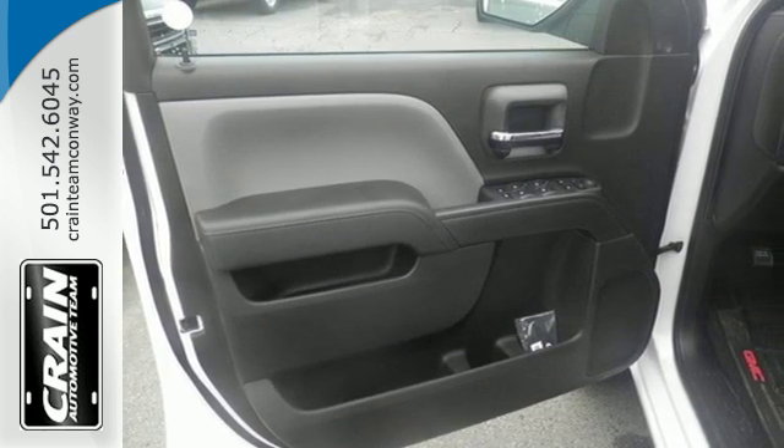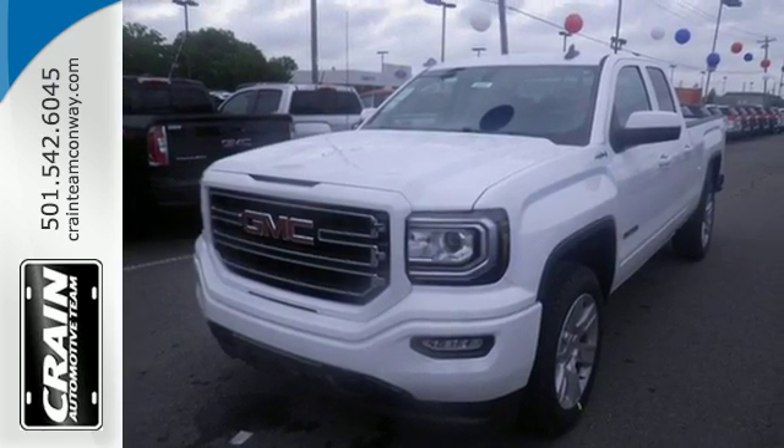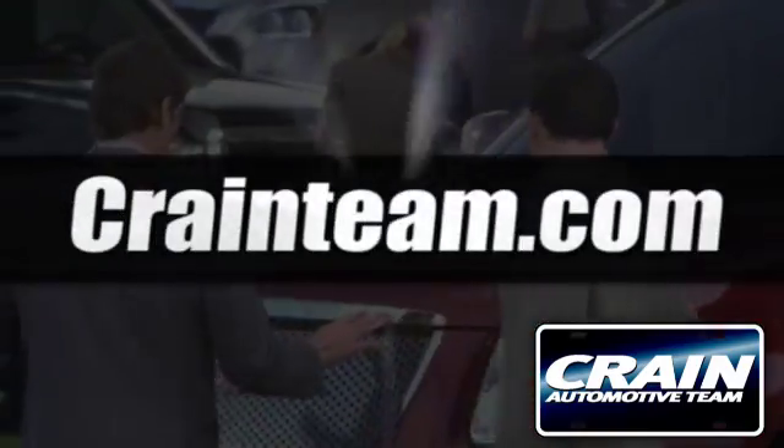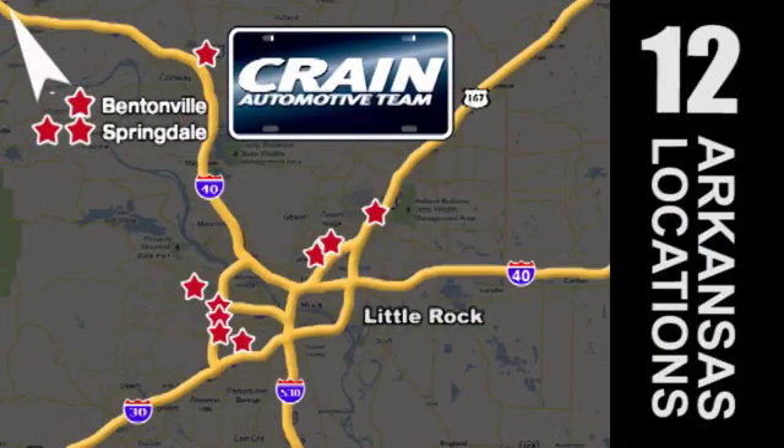Hard work went into this truck, so that you can get hard work out of it. Come in for a test drive. Visit us anytime at Craneteam.com. The Craneteam's got them!